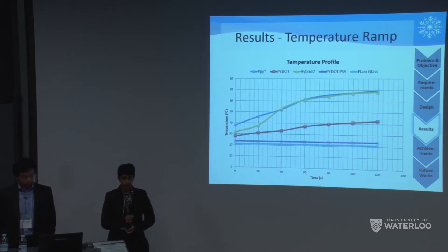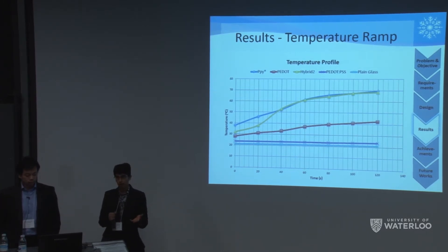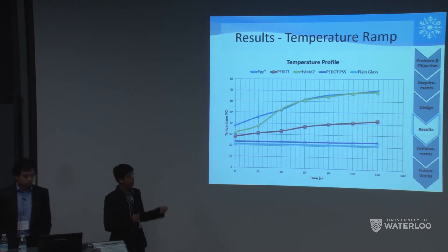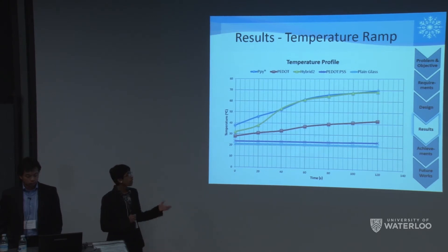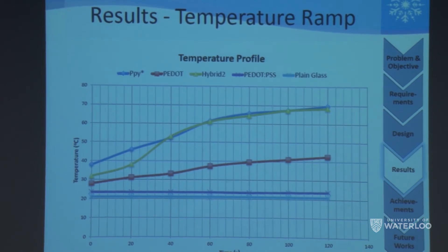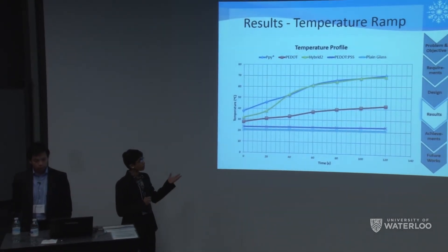We performed a temperature ramp test, applying voltage to each film and measuring temperature every 20 seconds for two minutes. Most films were tested at 140 volts; polypyrrole was only tested at 60 volts as it reached 90 degrees at that level. Polypyrrole achieved almost 70 degrees Celsius at two minutes. Our PEDOT sample achieved just over 40 degrees in two minutes. Our hybrid sample had a good response with results comparable to polypyrrole.